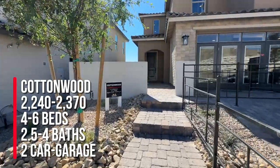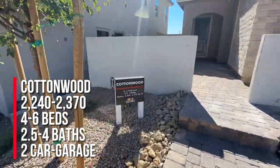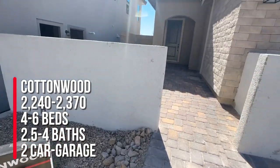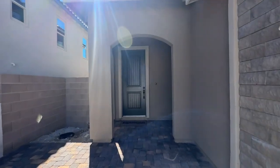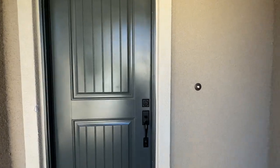The Cottonwood is approximately 2,370 square feet, or it could be 2,240 to 2,370 square feet, with four to six bedrooms and two and a half to four bathrooms. Finally, I've been waiting a year for this community to open. They just opened this past weekend and have already sold three lots.